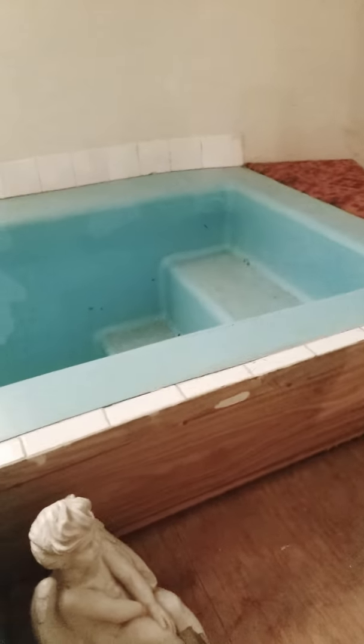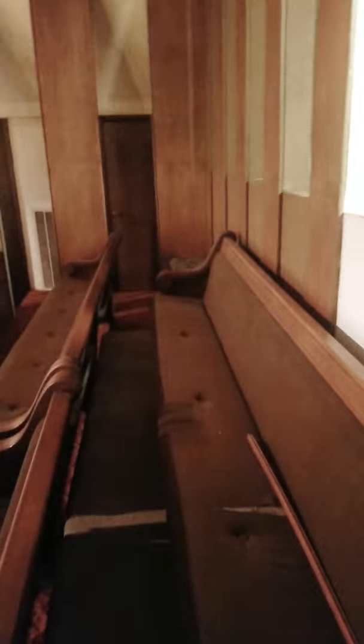I guess this is a baptism pool? A real old school baptismal pool. Churches don't have pools like this anymore. This is a real Holy Ghost pool — when you come up out of that water, you will feel the Holy Ghost, baby.